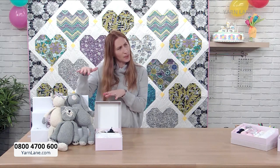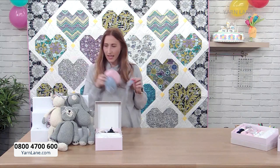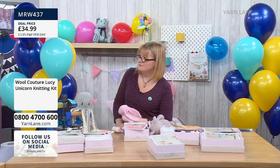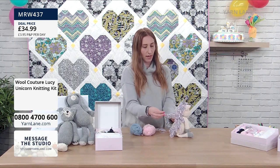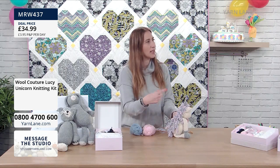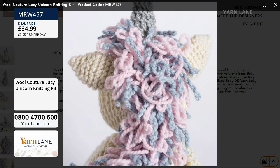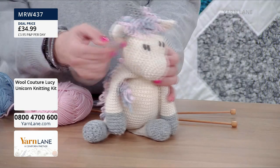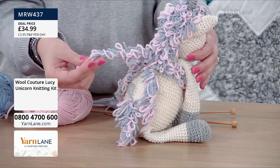Now I want to show you Lucy the unicorn's mane and tail. Lucy is only available in one colourway because unicorns are cream - it's the law! The mane is sewn here at the neck and up the head, so this bit is loose coming down the back. When I first saw it I thought it was a loop stitch where you knit around your thumb to create the loop - but you don't do that. It's a brilliant technique - I'm really impressed.